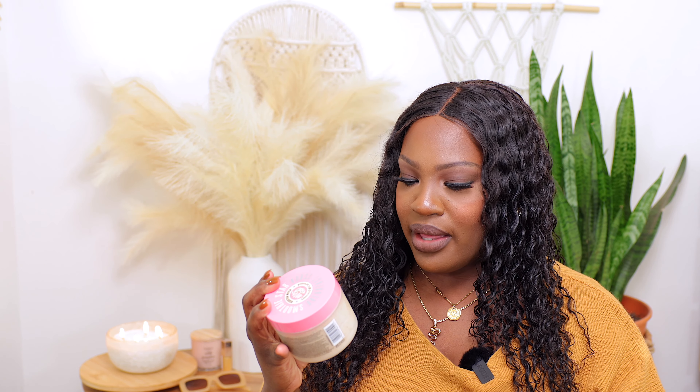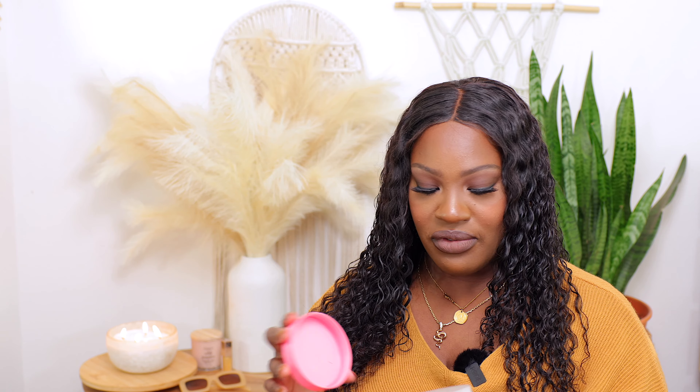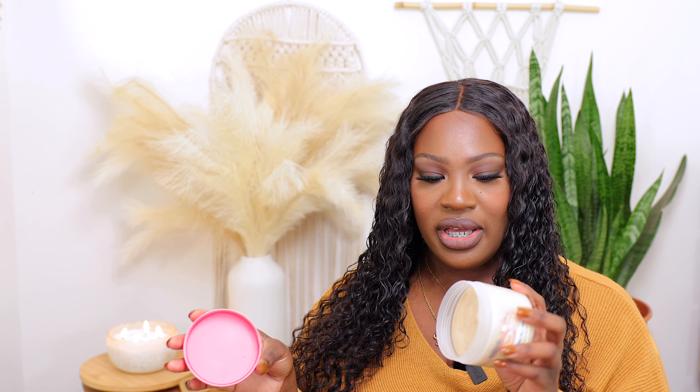Another product from the Soap and Glory line I picked up is the Smoothie Star Breakfast Club. This one is scented with almond and caramel. I haven't tried this scrub yet from Soap and Glory, and I don't believe I've ever tried any of their body scrubs. But I just love the way this smells — it literally smells like a meal, it smells like a snack. It looks like it's going to be hydrating on the skin and I cannot wait to use it.